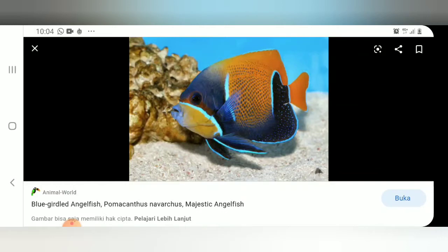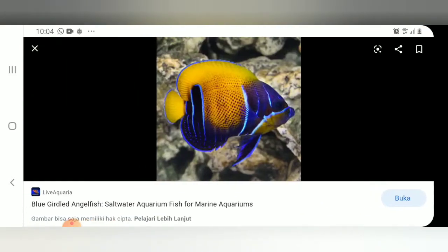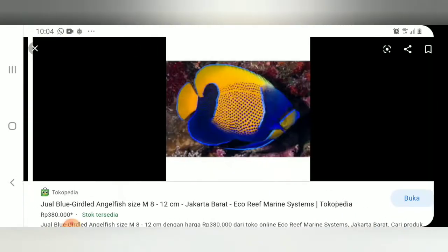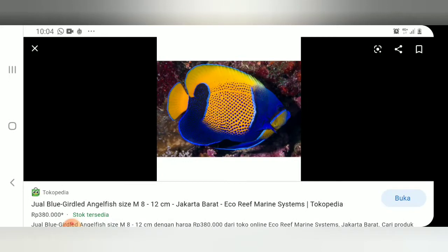Kalau di bahasa Inggris itu girdle, yaitu korset ya guys. Jadi mungkin orang bule menganggap ikan ini seperti memakai korset berwarna biru. Kalau untuk di Indonesia sendiri, entah kenapa dia dinamakan Angel Piyama. Atau mungkin ada titik-titik yang berwarna biru di dasar warna ikan yang berwarna oranye ini yang mirip dengan piyama anak-anak.